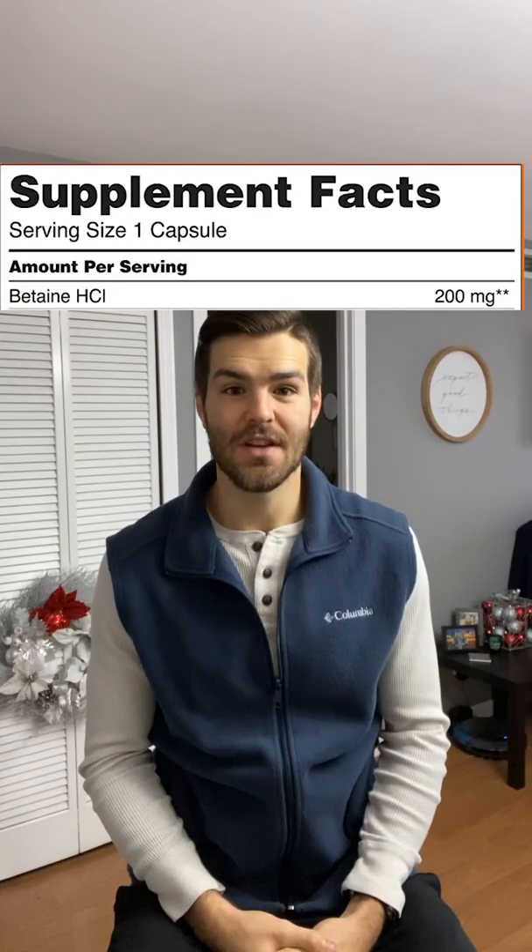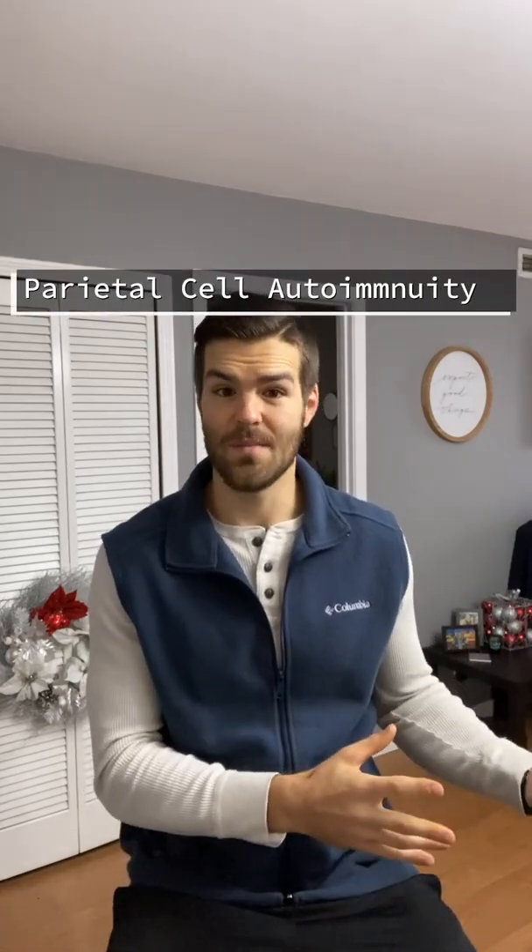The first ingredient is betaine HCL — HCL stands for hydrochloric acid, which is stomach acid. Whenever you hear that your stomach produces acid, we're talking about hydrochloric acid: a hydrogen ion and a chlorine ion chemically bonded together, which our body makes on its own. By using supplemental HCL, you can support people who have impaired production of their own stomach acid, whether through autoimmunity to the stomach cells, or conditions like pernicious anemia from a B12 deficiency, which can also impair how the body produces hydrochloric acid.